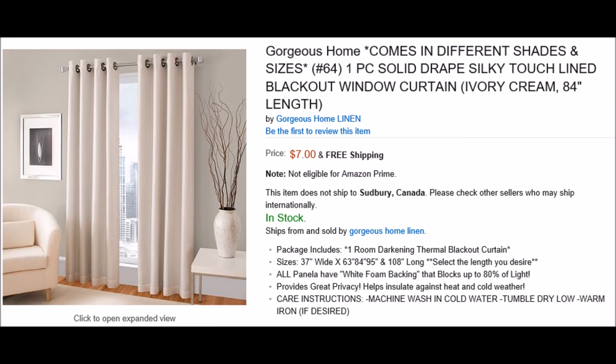For the draperies, I found a really fantastic deal on Amazon — $7 for one drapery panel. I would like to do four panels, so that brings us to a total of $28.